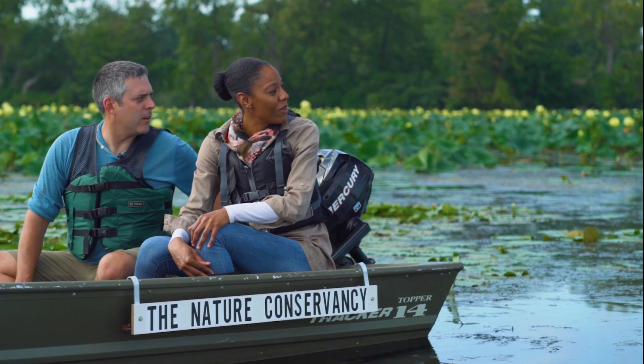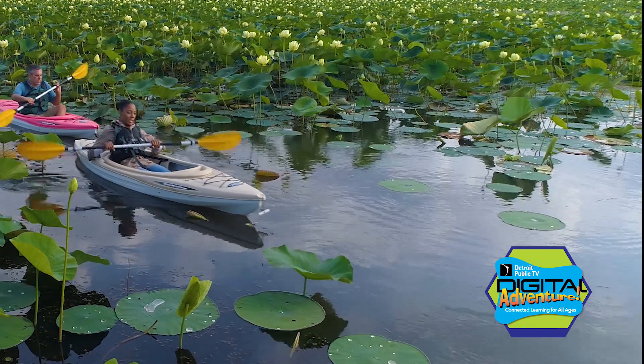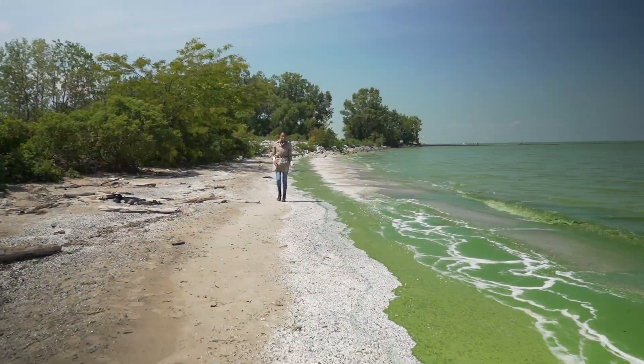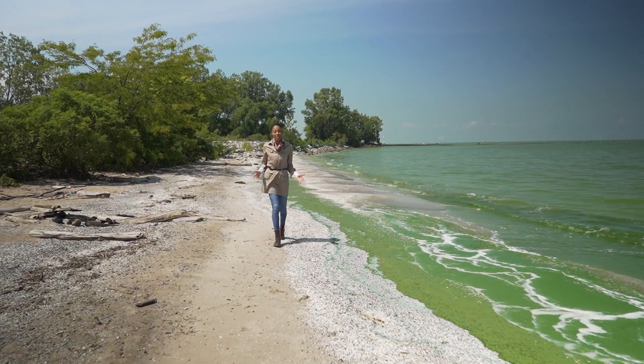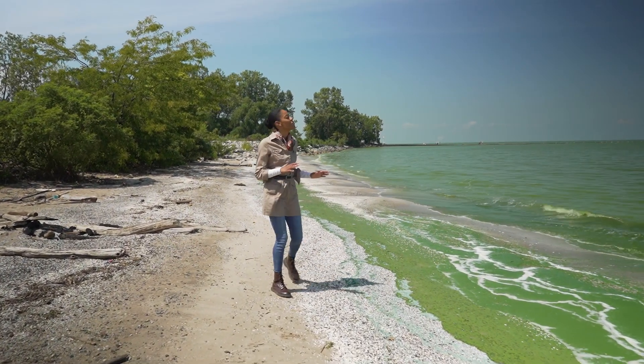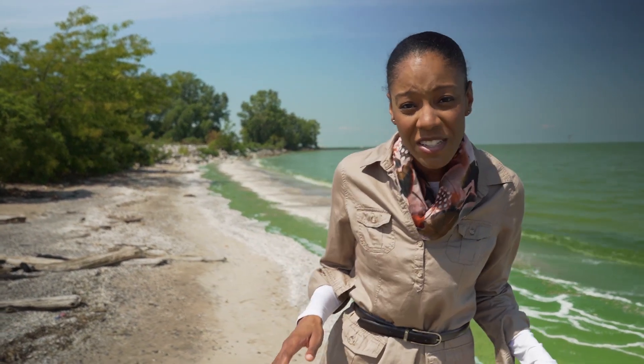Or pretty green. The water that you're looking at is green, and it's all because of algae. I'm here on the shores of Western Lake Erie meeting experts on the front lines of one of the most important restoration projects in all of the Great Lakes. But first, let's learn why this issue is so important to our region.